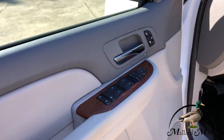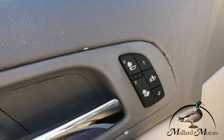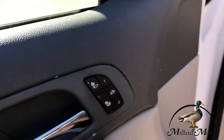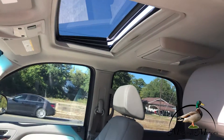Got power locks, power windows, power mirrors. You've got heated seats on the front two seats, power seats, and a sunroof up there.